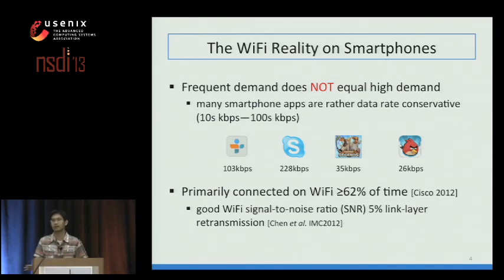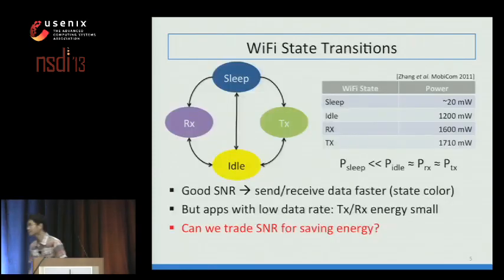Before discussing how to leverage these opportunities, let's understand where Wi-Fi spends its energy. Wi-Fi starts in sleep, wakes up to send and receive data, then enters idle mode before going back to sleep. You might think idle consumes little power, but a real power measurement shows idle is orders of magnitude larger than sleep—because in idle mode the entire Wi-Fi radio chain is powered up, explaining why idle is in the same order as transmission and reception.